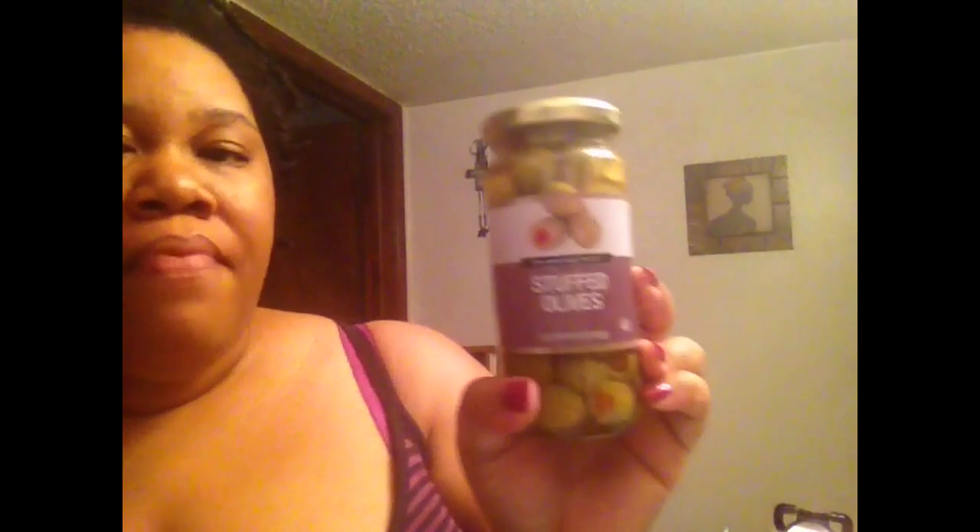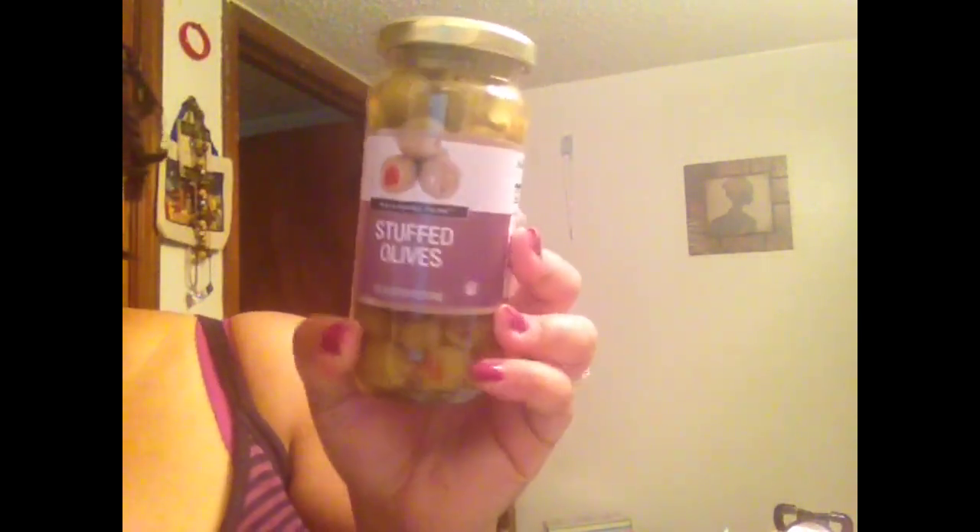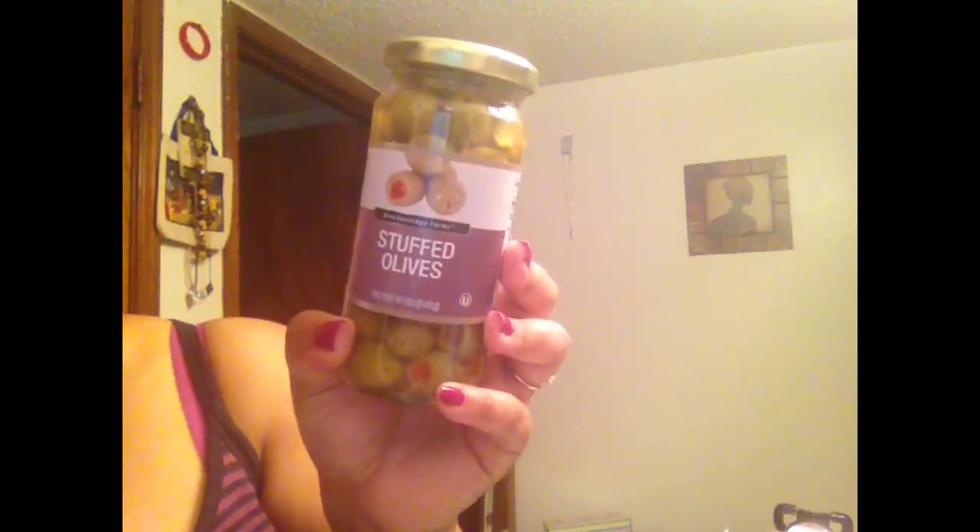I have these stuffed olives — I had never seen this brand before. It's Breckenridge Farms and they're stuffed. I love the little pimento in the middle. These are delicious. I'm going to put them in the fridge. I absolutely love olives — they are a good healthy snack. For 5 olives it's only 25 calories. They're good on salads or good by themselves. I'll probably just eat mine by themselves or use them to garnish a little salad. It's a 5-ounce jar.